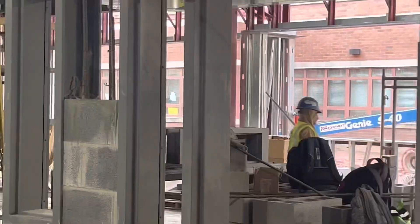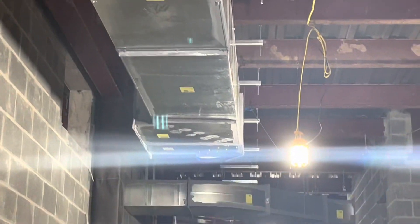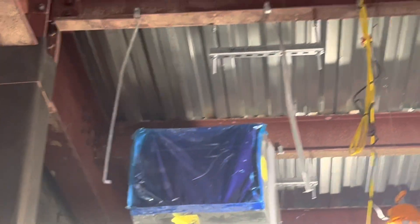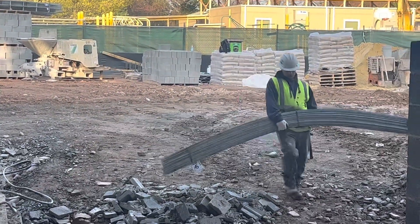Some door frames. Dump in the ceiling. The HVAC is hanging down.